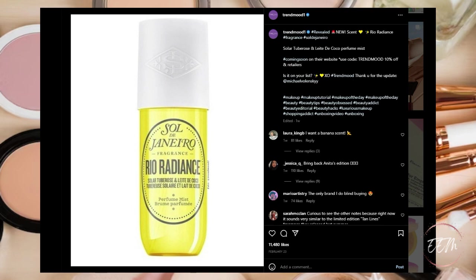Next, there is a new scent coming to Sol de Janeiro — it's the Rio Radiance Fragrance, the Solar Tuberose and Lata de Coco Perfume Mist, coming soon on their website. Keep your eye out for it if you're a fan of the Sol de Janeiro line. For me I think this is going to be a pass.